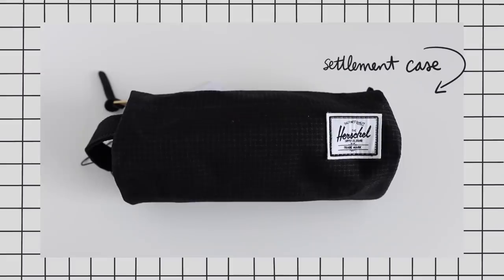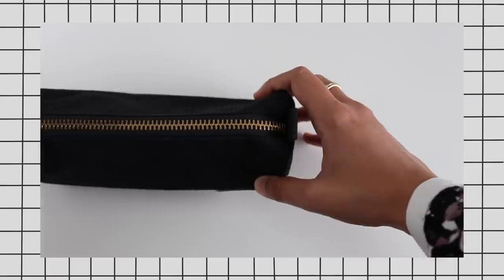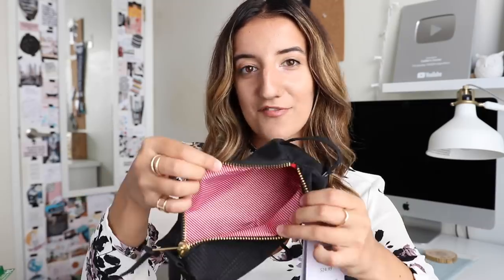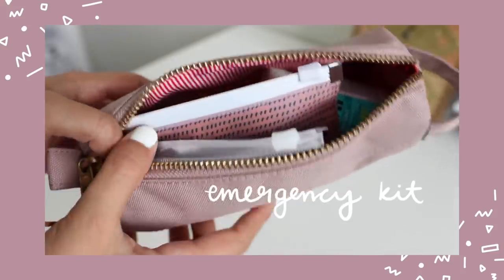One of my favourite pouches at the moment comes from the brand Herschel — this is their Settlement Case design. I have it myself in blush pink, and this one is in a beautiful black grid pattern. It's just so stunning. It's got a great handle, a really great quality zipper, a fun liner, and there's plenty of space so you can use it for holding pencils and pens, or even as an emergency kit, which is how I used it in my 'What's in My Backpack' video.